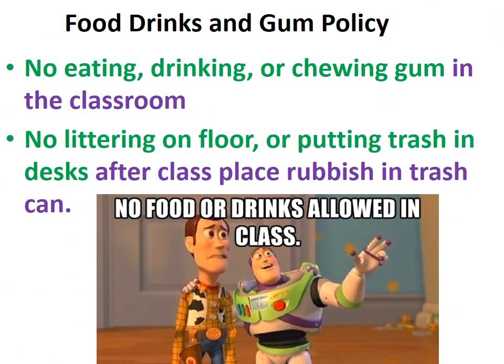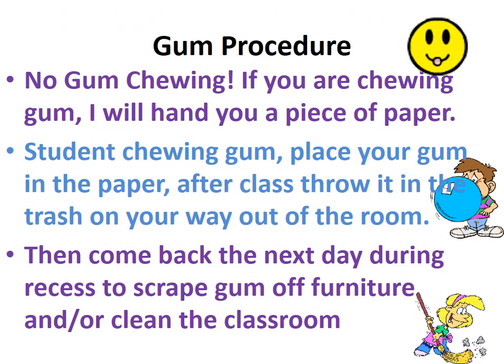No eating, drinking, or chewing gum in the classroom. No littering on the floor or putting trash in the desk. After class, place rubbish in the trash can. Gum procedure: there's no gum chewing. If you are chewing gum, I will hand you a piece of paper — place your gum in the paper. After class, throw it in the trash on your way out, then come back the next day during recess to scrape gum off the furniture or clean the classroom.